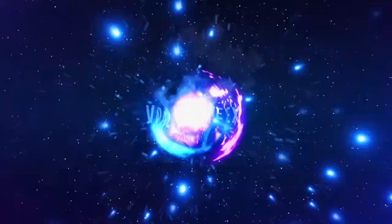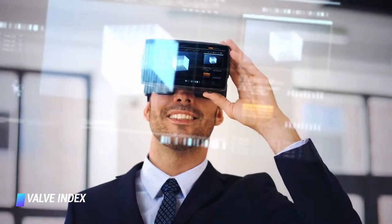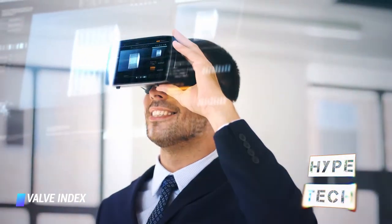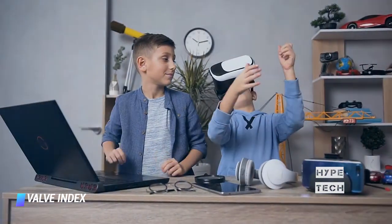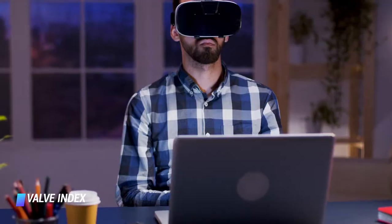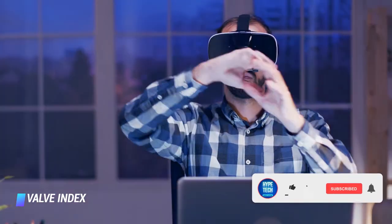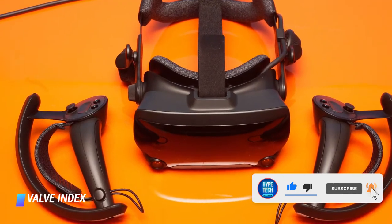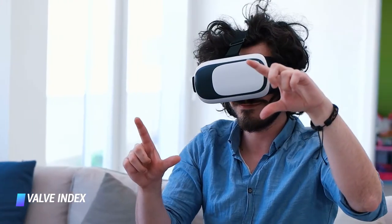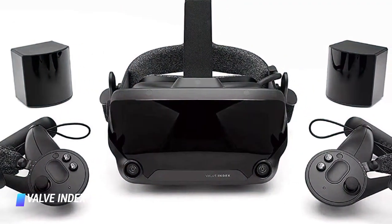Coming at number 8, Valve Index. The Valve headset made it to this list as one of the most interesting PC virtual reality experiences. Just for its fancy new controllers — Valve's controllers are pressure-sensitive and can track all five fingers, making them almost like gloves. Not many apps make the most of them yet, but Valve's hardware is mix-and-match compatible with the HTC Vive, which is also built on the SteamVR platform. The Index headset has excellent audio and a sharp, wide field-of-view display. However, it's definitely not wireless, but if you already have some Vive hardware, you can add on parts of the Index to mix and match.